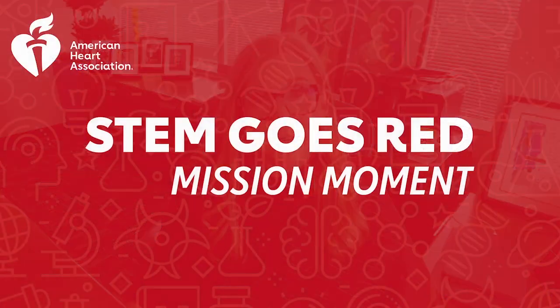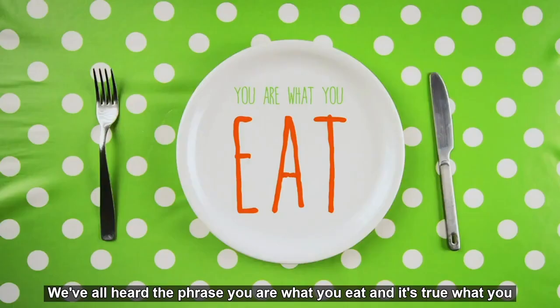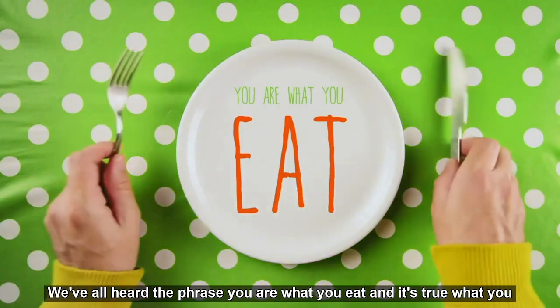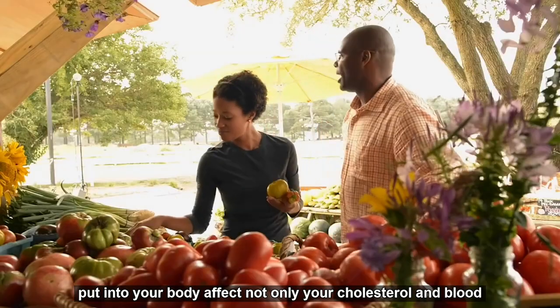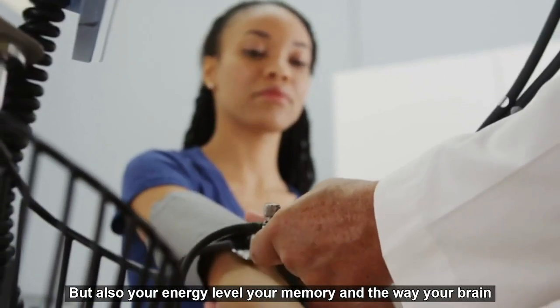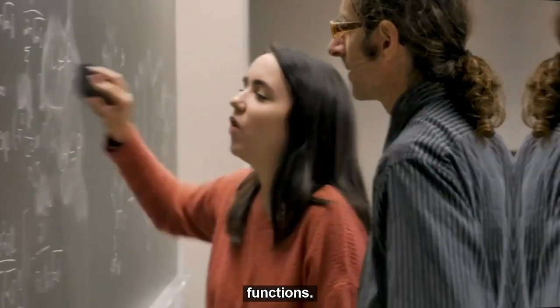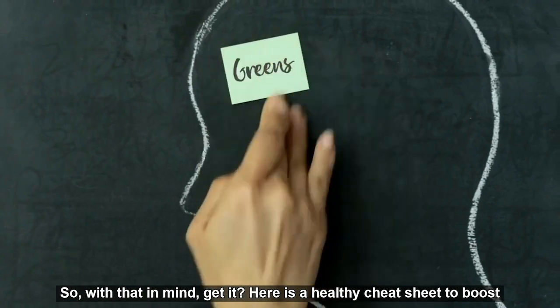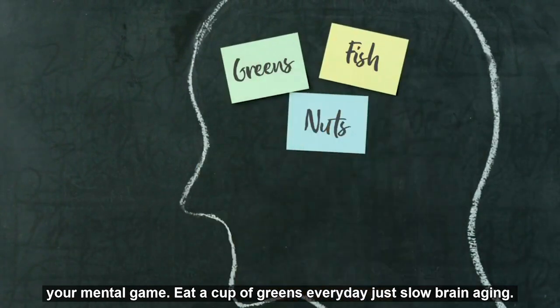Before you start your session today, let's take a few minutes to learn about the importance of healthy eating. We've all heard the phrase, you are what you eat, and it's true. What you put into your body affects not only your cholesterol and blood pressure, but also your energy level, your memory, and the way your brain functions. So with that in mind — get it? — here's a healthy cheat sheet to boost your mental game.